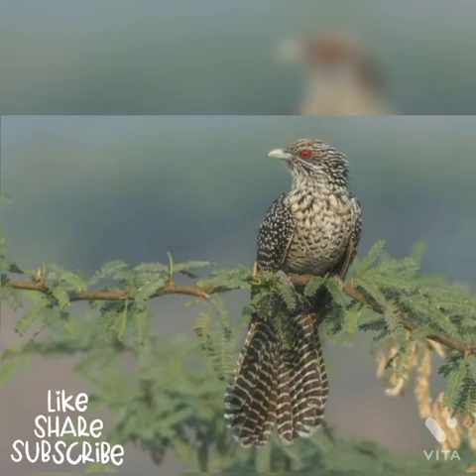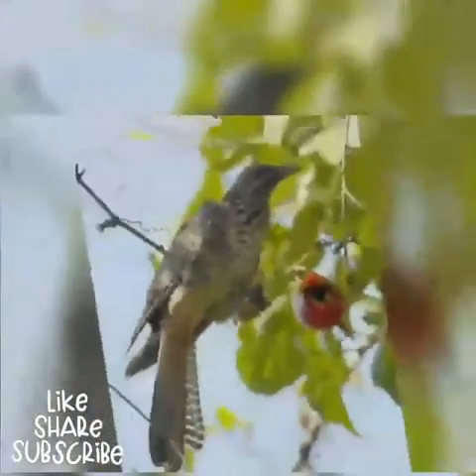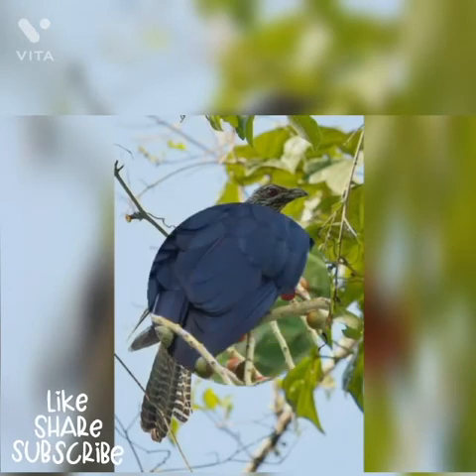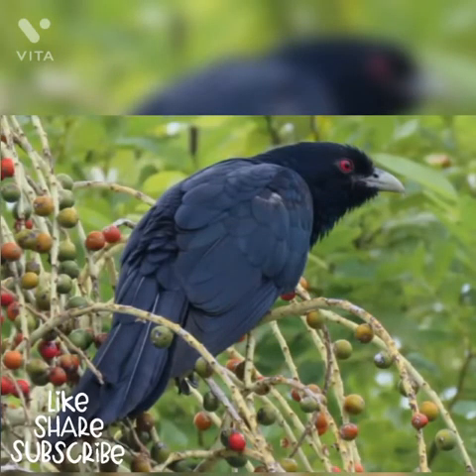It prefers open woodlands and cultivated lands, and is not greatly dependent on forests. Adult birds prefer wild fruits and cultivated fruits, while juveniles may take insects like caterpillars, small eggs, and invertebrates.